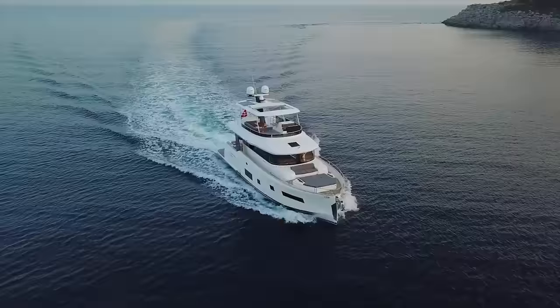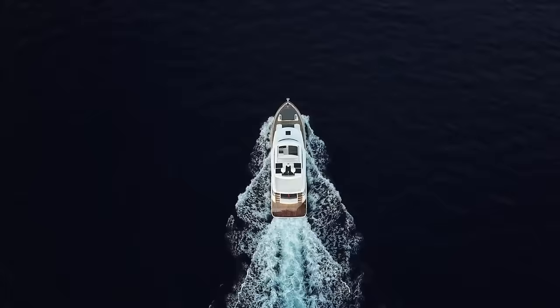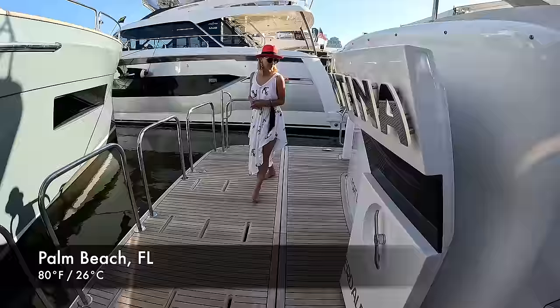We are on board the most popular model of Sirena Yachts. Welcome aboard Sirena 58.